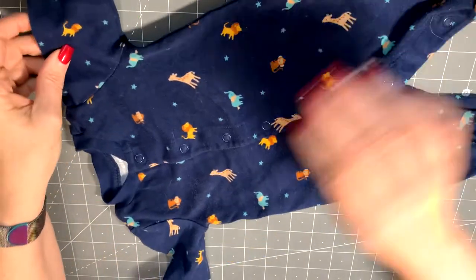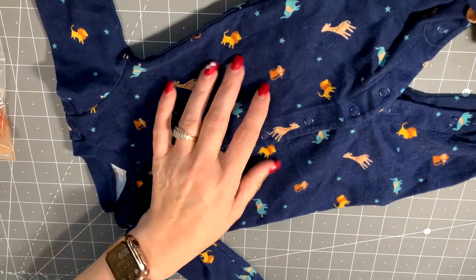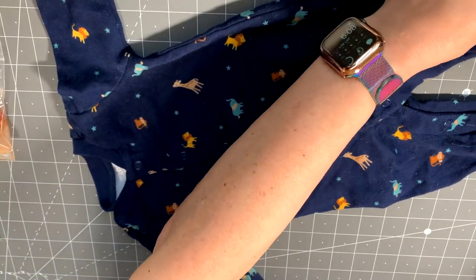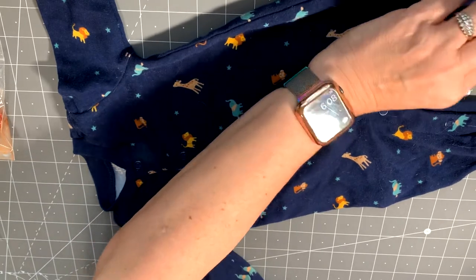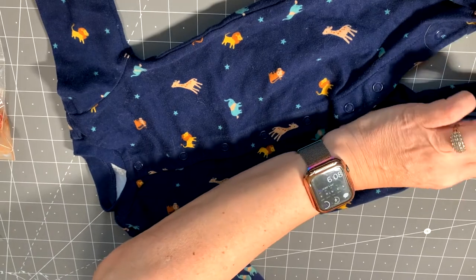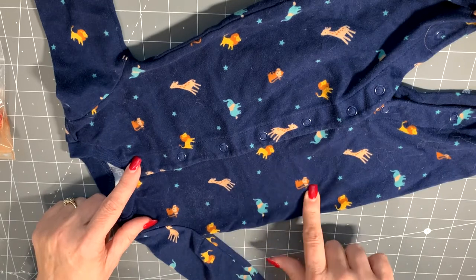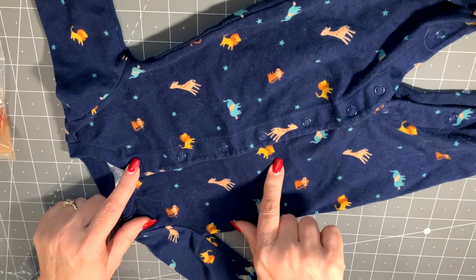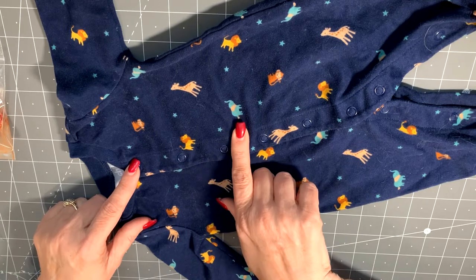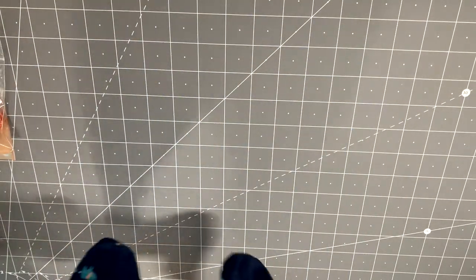And here's a sleeper by Child of Mine. It's blue and it's got giraffes on the feet, with giraffes, elephants, monkeys, and lions all over it.